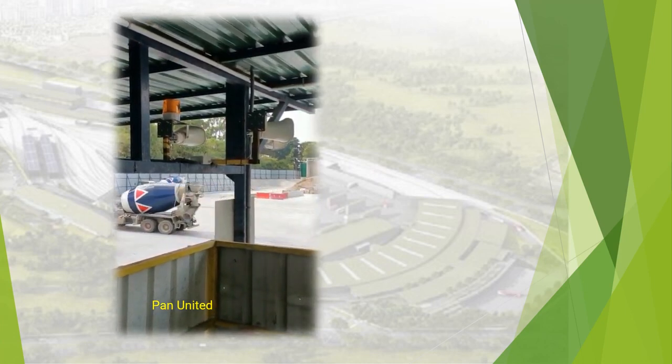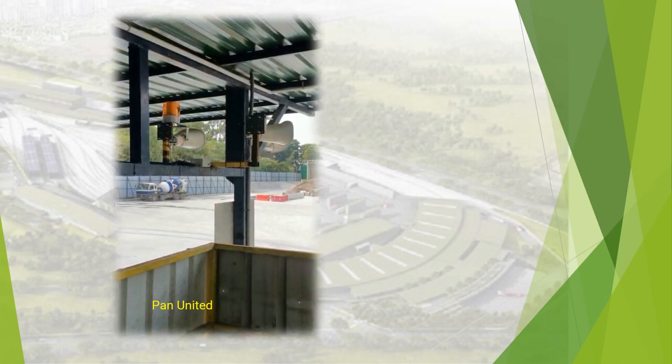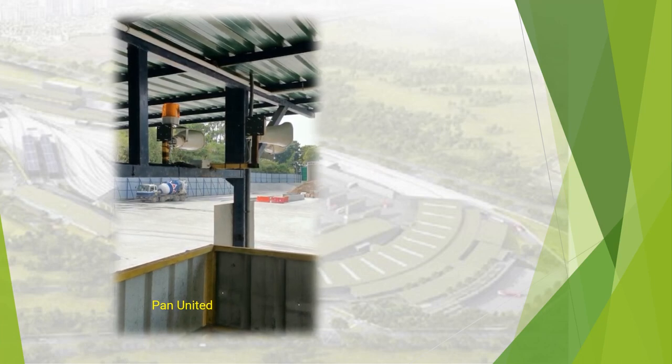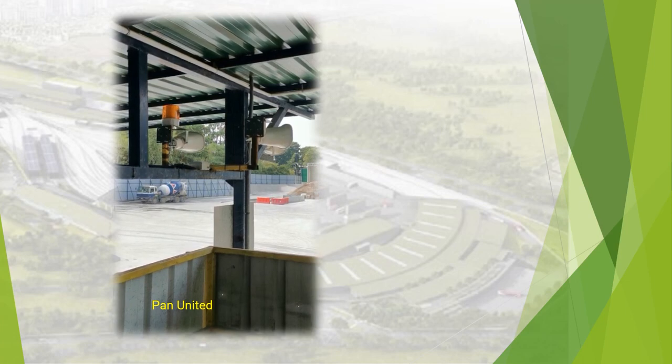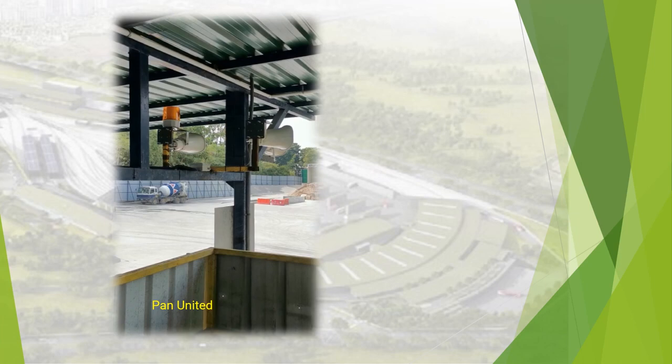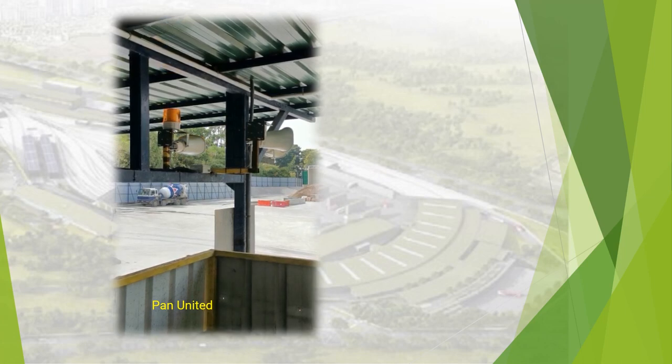This is lightning warning activation. Please move to the sheltered area immediately.